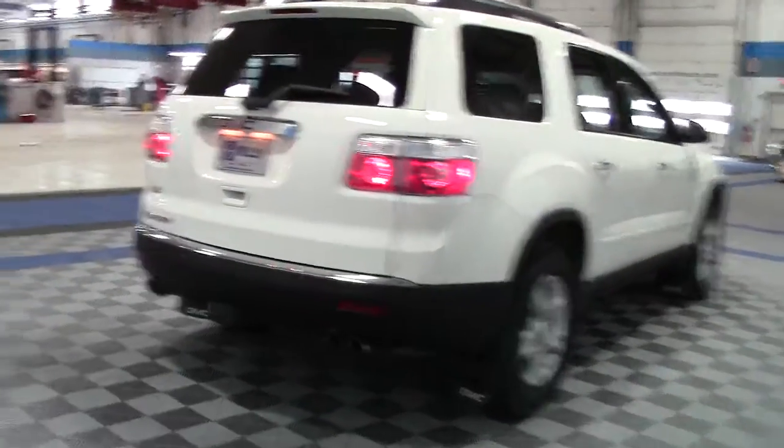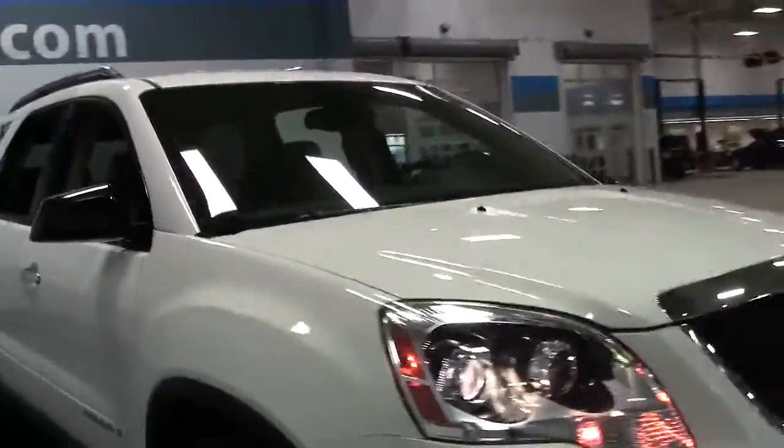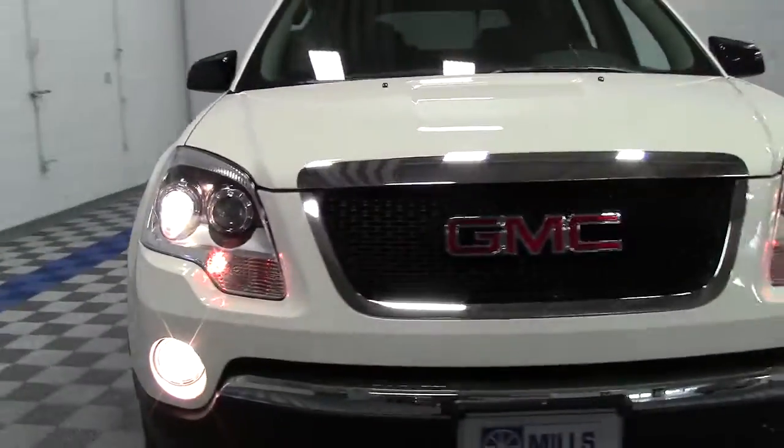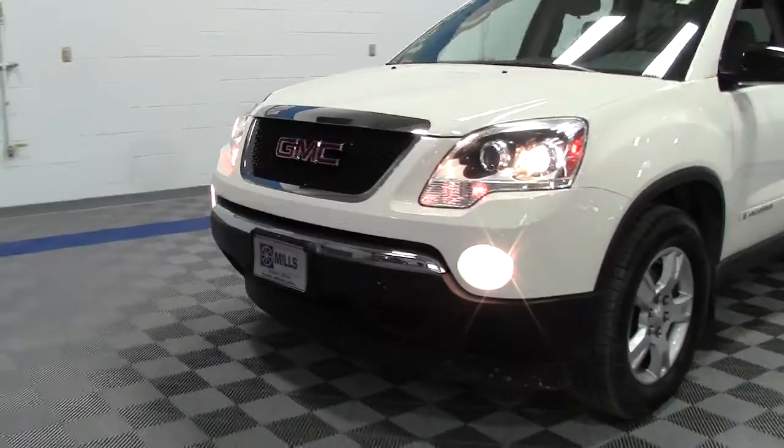Some of the things that this particular Acadia features include a tow package with body cover panel that matches the bumper when not in use, aluminum wheels with really sharp rims, fog lights, navigation, rear AC, and more. It's a really beautiful car with a really nice rich white color and chrome grille as well.